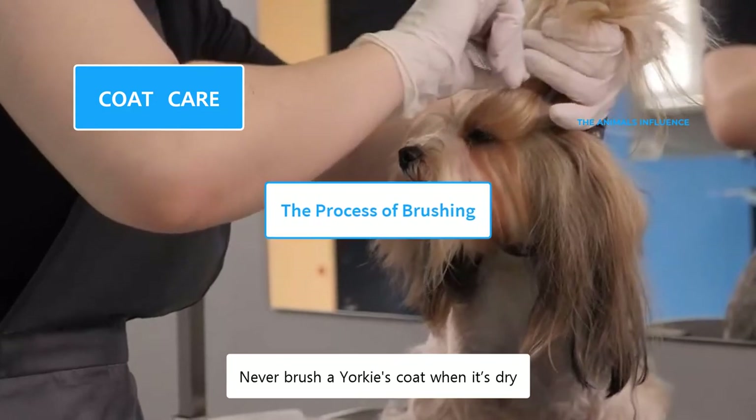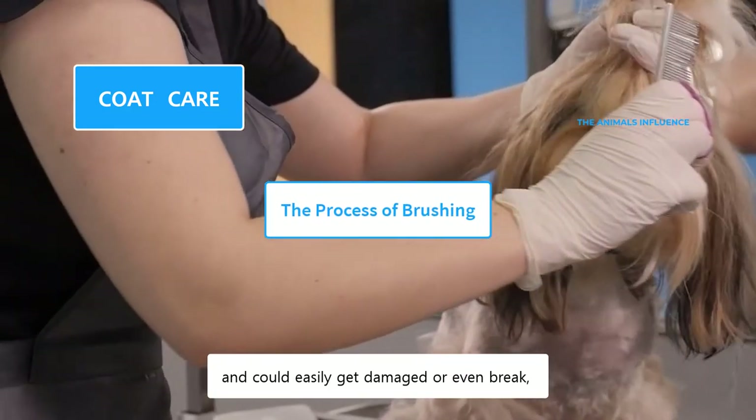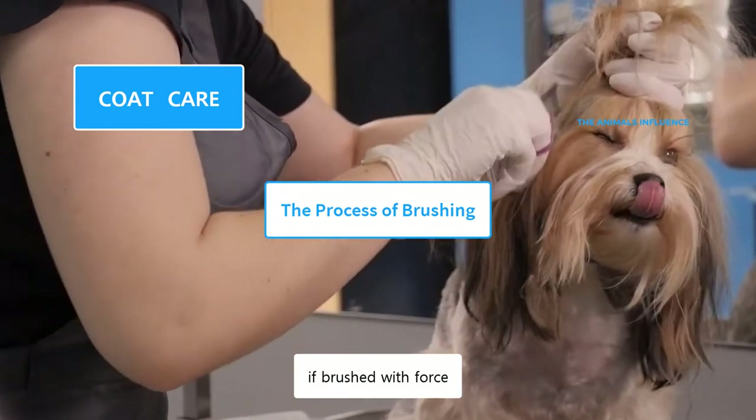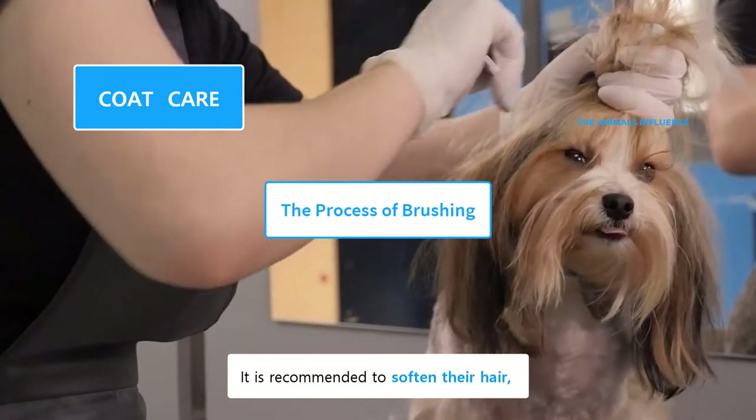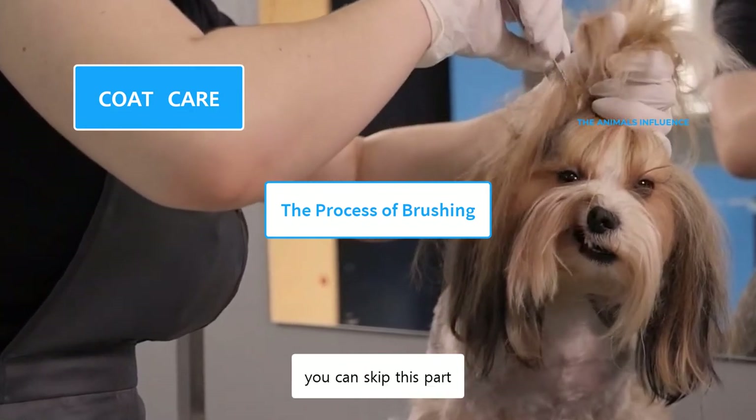Never brush a Yorkie's coat when it's dry. Their hairs are thin and could easily get damaged or even break if brushed with force. It is recommended to soften their hair using a conditioning spray. If the coat is naturally oily, you can skip this part.